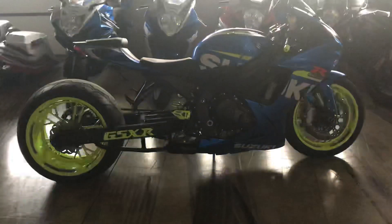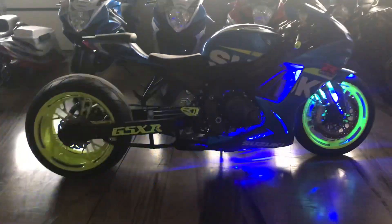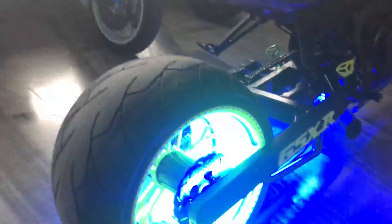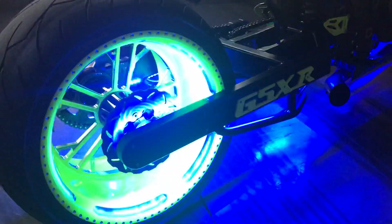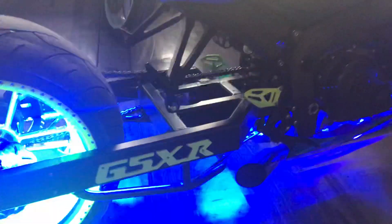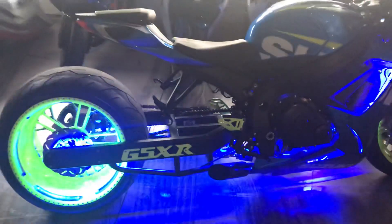Alright guys, so this is a 2015 Gixxer 600, got the 360 kit on it — neon kilo diamond cut wheels, 3D Gixxer logo. We're going to have the show plate and sprocket cover to match; it's being painted right now, should be done in the next couple days.